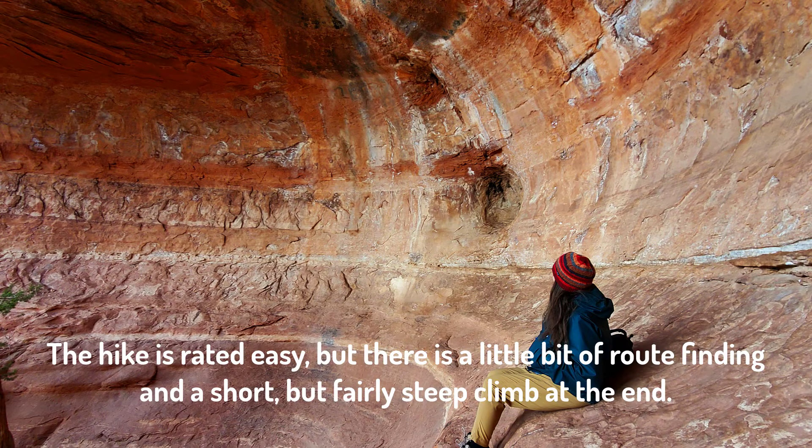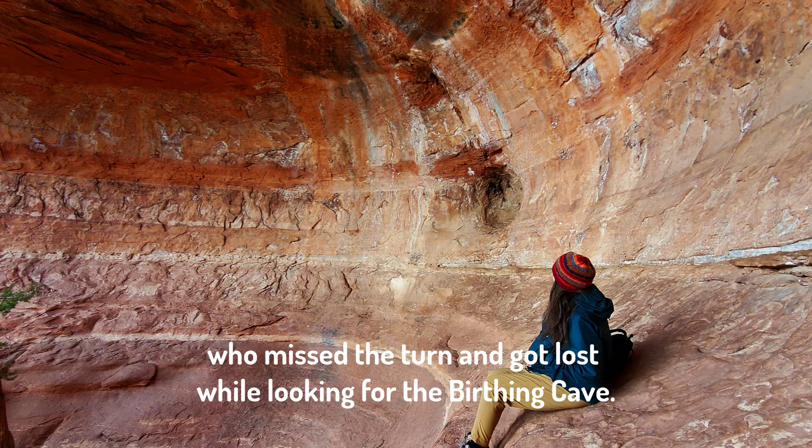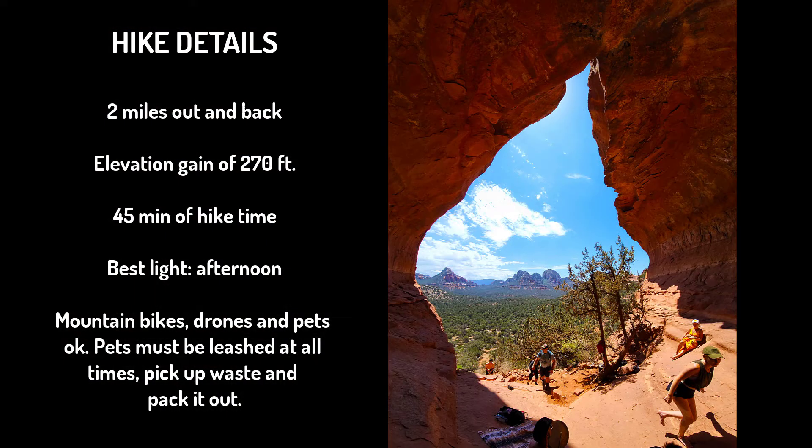The hike is rated as easy, though there is just a little bit of route finding and a short but fairly steep climb at the end. I don't think the route finding here is particularly difficult. However, I have routinely run into people on the Long Canyon Trail who missed the turn and gotten lost while looking for the Birthing Cave. It's almost exactly two miles out and back from the nearest parking area with an elevation gain of approximately 270 feet. Allow about 45 minutes of hike time. The best light for photography is usually in the afternoon, but you can capture a pretty good photo here almost any time of day.